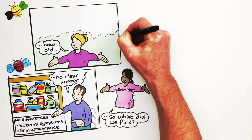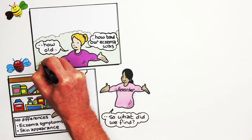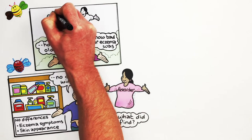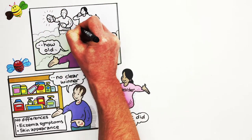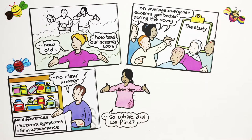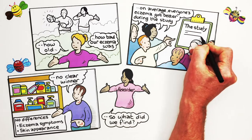It did not matter how old we were, how bad our eczema was to start with, or whether our parents expected the moisturiser to work or not. On average, everyone's eczema got better during the study.